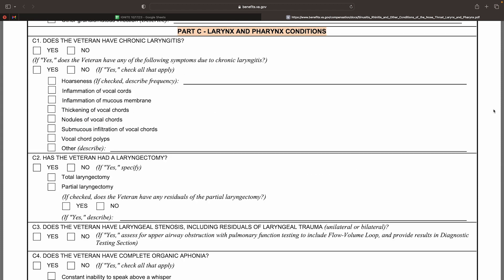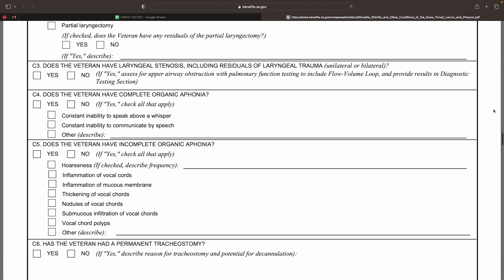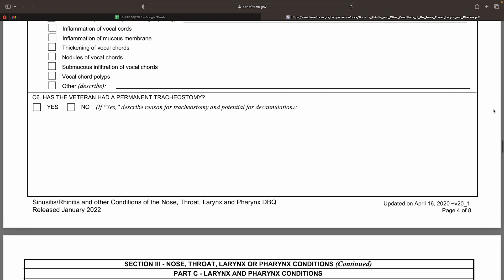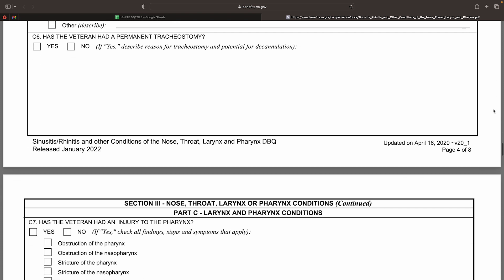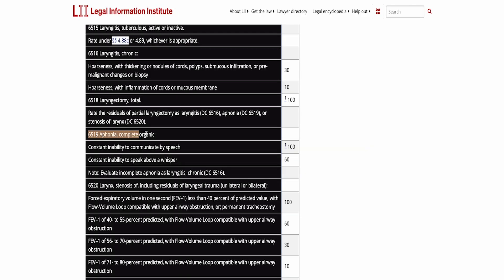Section 3, Part C of the DBQ deals with larynx and pharynx conditions such as laryngitis, laryngeal stenosis, whether the veteran has a permanent tracheostomy, whether the veteran has had a laryngectomy, vocal cord paralysis, any injuries to the pharynx, and a condition called aphonia. If we take a look at diagnostic code 6519, compensable ratings are assigned at either 60 or 100%. The 60% rating is assigned when the veteran has the constant inability to speak above a whisper. The 100% rating is assigned when the veteran is unable to communicate by speech at all.